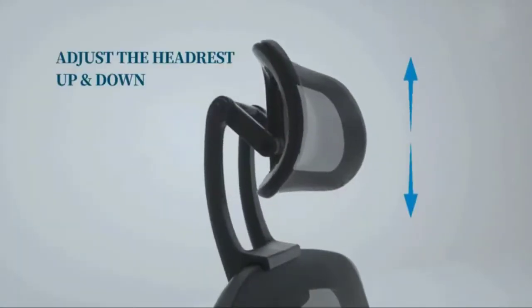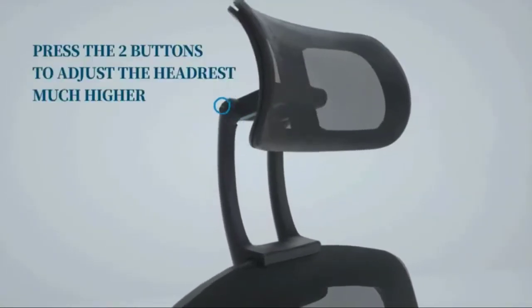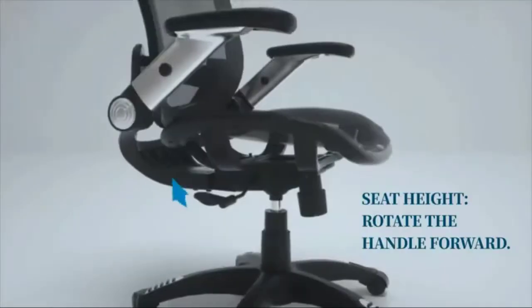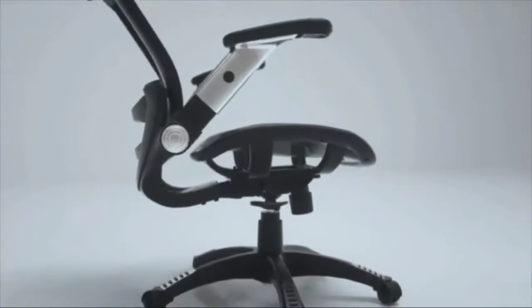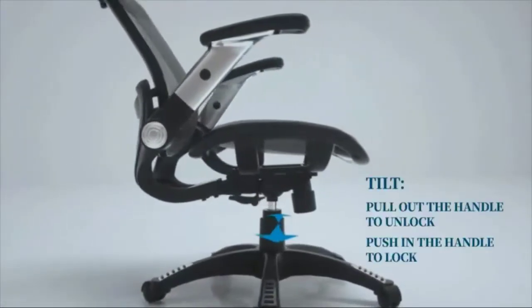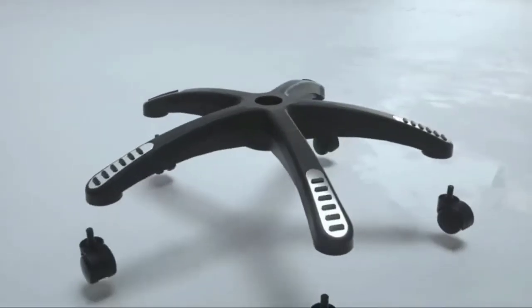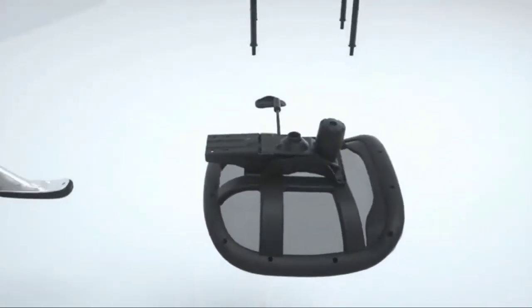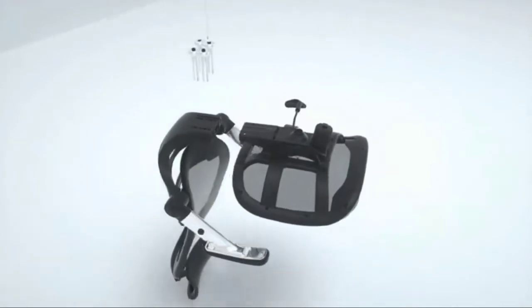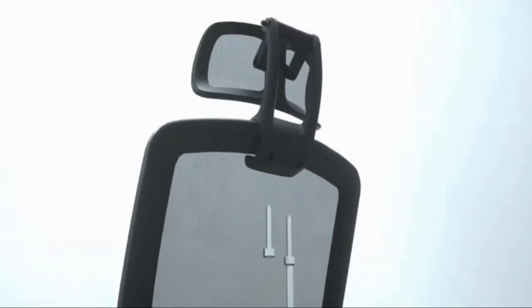Simple instructions enable anyone to assemble this executive chair in eight simple steps, and once built you can adjust it to your individual needs. The pneumatic controls let you raise or lower the seat and tilt the backrest. It has a weight capacity of 330 pounds and is made from the highest quality materials, including a soft cushion seat, sturdy arm and headrests, and rollerblade caster wheels for smooth movement across the office floor.